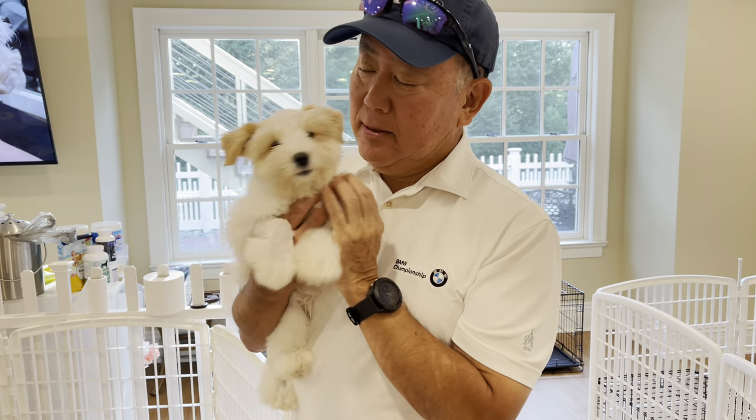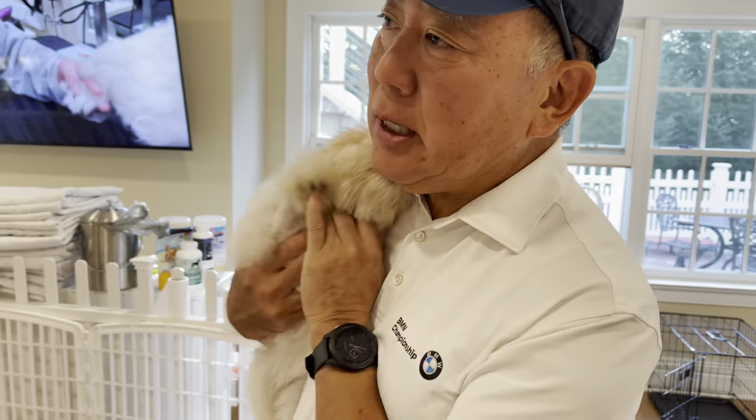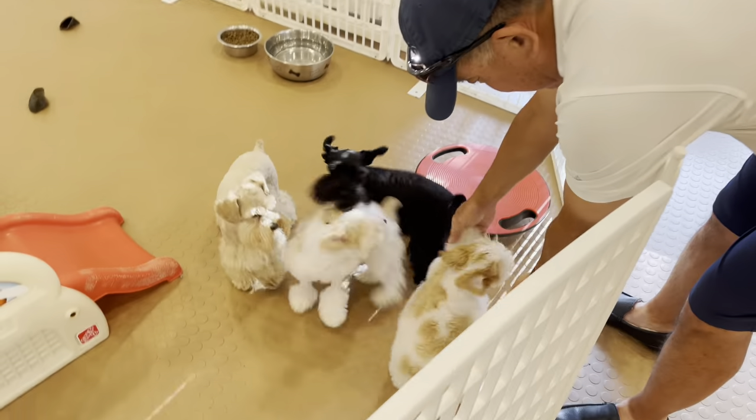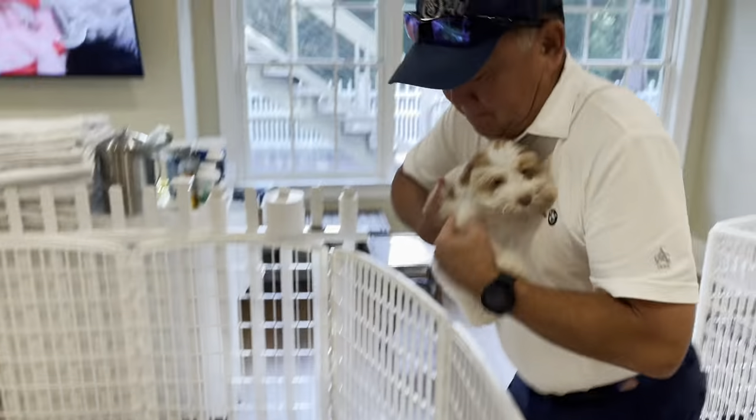My puppies who had parvo have fully recovered. They are doing great and can go on to lead very healthy, normal lives. I was told by multiple veterinarians that there will be no issues for them as they grow up and they can do all the things any other normal puppy or dog would do. It is so fulfilling knowing that these little guys have made it through parvo. They are now back, able to be integrated into our family and with the rest of the pack, playing and having a great time — full of energy, back to their bubbly selves.